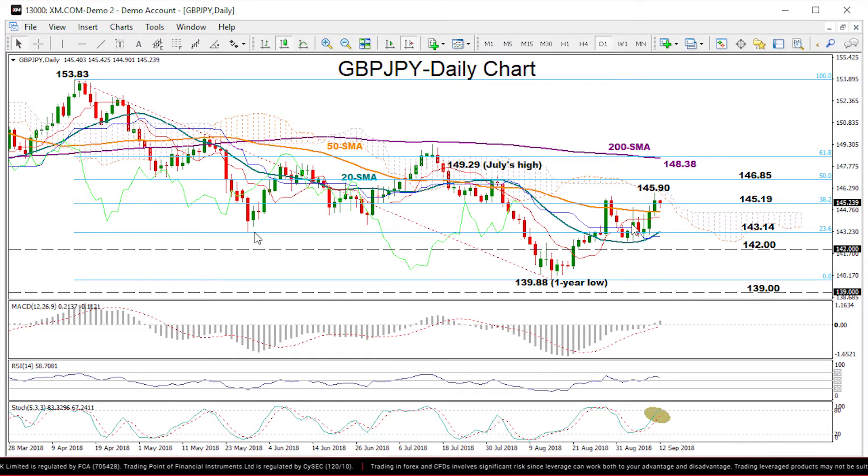Then if this level fails to hold, we could see further selling, probably towards 142, which could be of psychological importance. While lower than that, attention could turn to the area between the one-year low of 139.88 and 139, where the price met both support and resistance between 2016 and 2017.